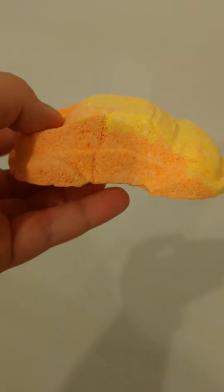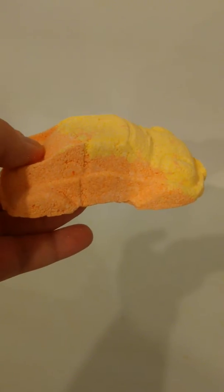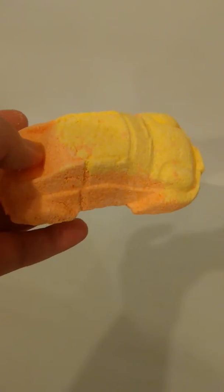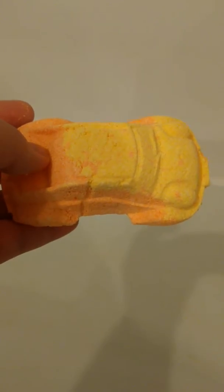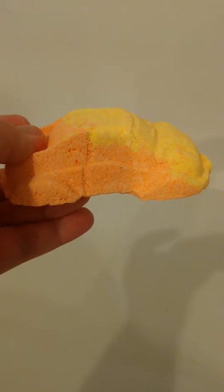It is a decent-sized bath bomb as well. So I'm going to put this in the water and demo it for you guys. I'm going to be turning on the water to give it the extra bubbles and foam that it usually comes with. It smells really good as soon as it hits the water. I love it.